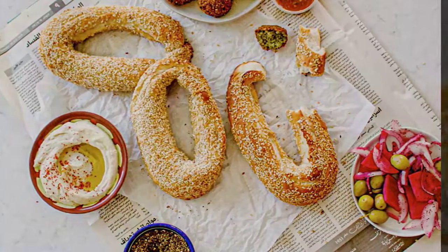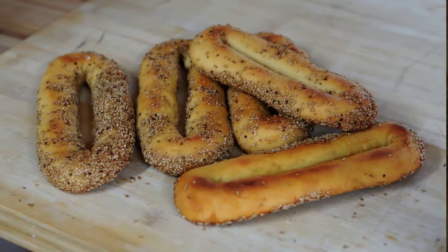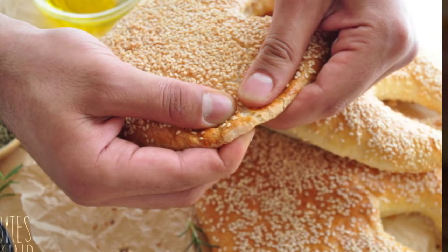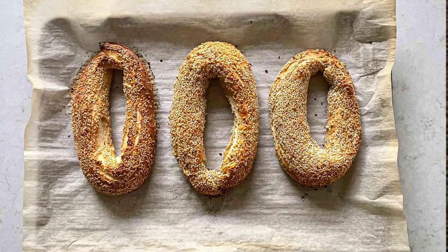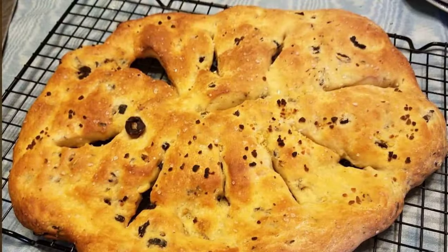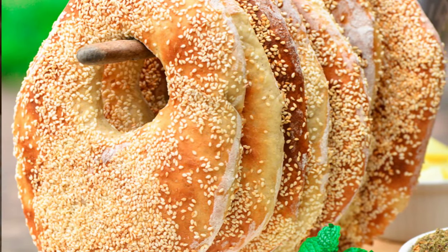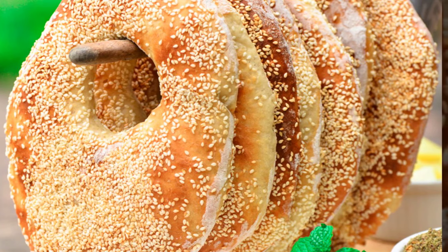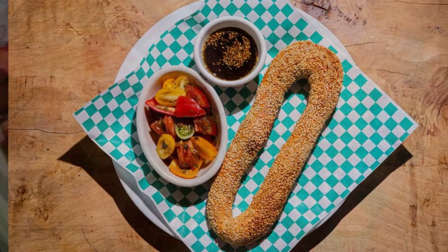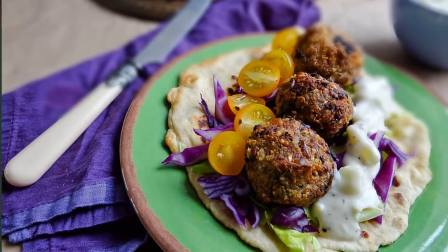3. Ka'ak Al-Quds — Jerusalem Sesame Bread. The oblong sesame breads are synonymous with Jerusalem. Ka'ak Al-Quds translates to Jerusalem Ka'ak, and most Palestinians agree that the Ka'ak made in Jerusalem tastes better than those made anywhere else. While there are many similar breads today, from Turkish Simit to Polish Obwarzanek, Ka'ak Al-Quds is distinguished by its flavor — which comes from being baked in centuries-old ovens heated with olive wood — and its shape. This recipe makes an excellent placeholder to eat alongside za'atar, falafel, or eggs.